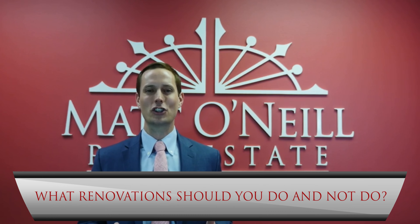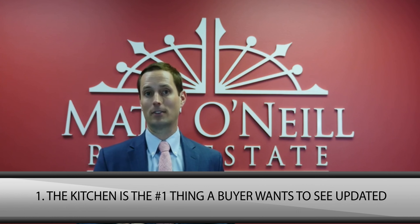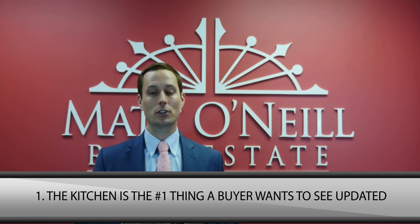So which home renovations should you do that result in a higher value for your home at resale, and which should you definitely avoid? Well, I'll get right to the point. The two things that buyers look for the most in renovations: number one is the kitchen. If you want to put money into your house and make it high-end, buyers love to have an updated, renovated kitchen.